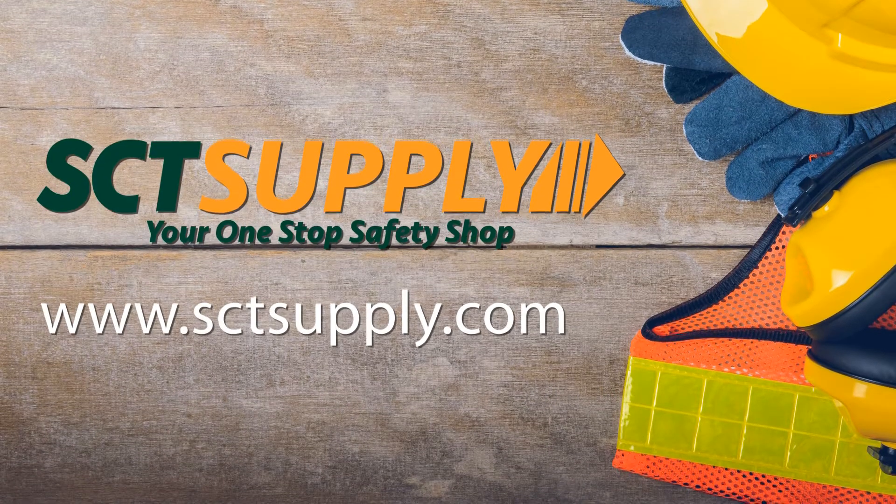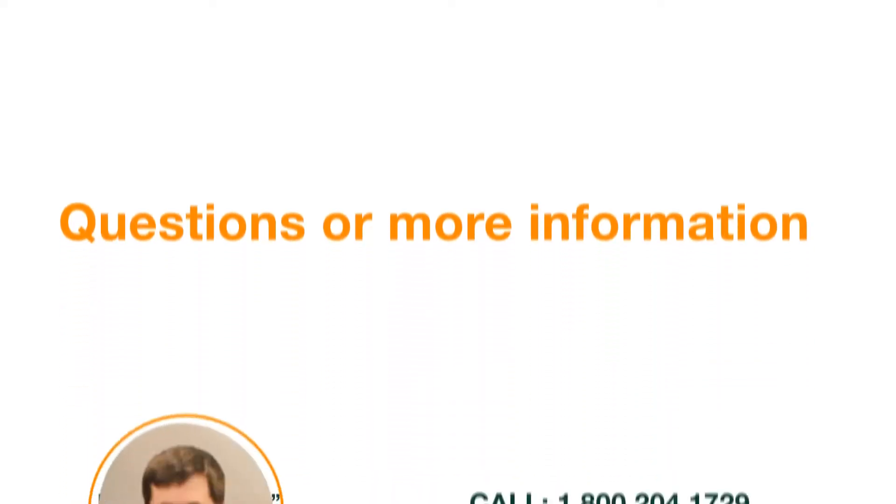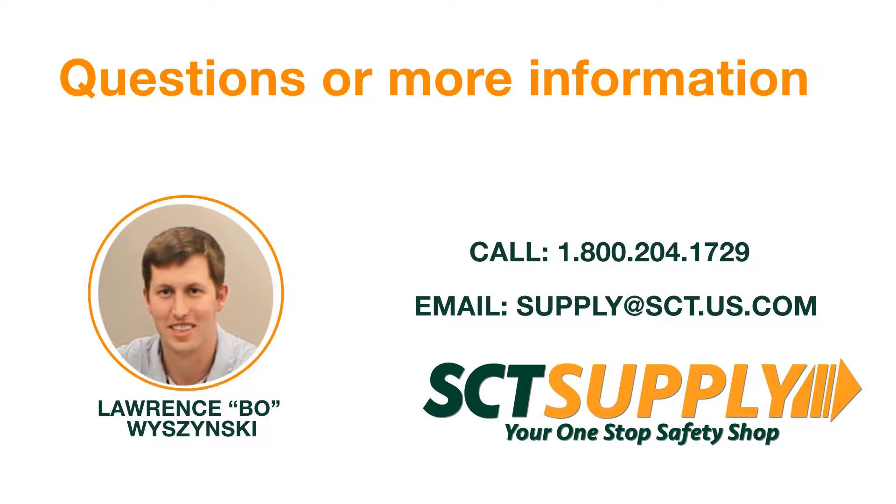Visit our online store at www.sctsupply.com. Don't see what you're looking for? Call SCT Supply Manager Bo Wisinski at 1-800-204-1729 to place a special order. That wraps up our video series on outdoor working hazards. Join us next month as we tackle health and safety concerns related to the healthcare field. For all your occupational safety and health needs, contact the experts at SCT.